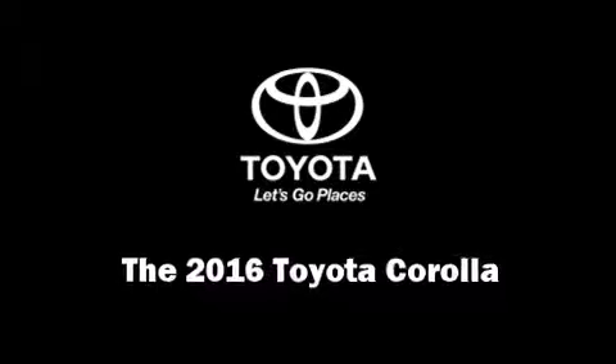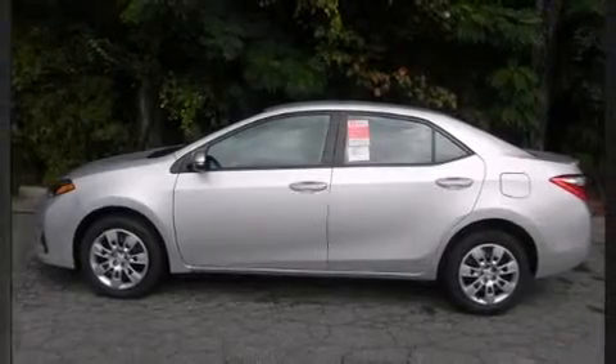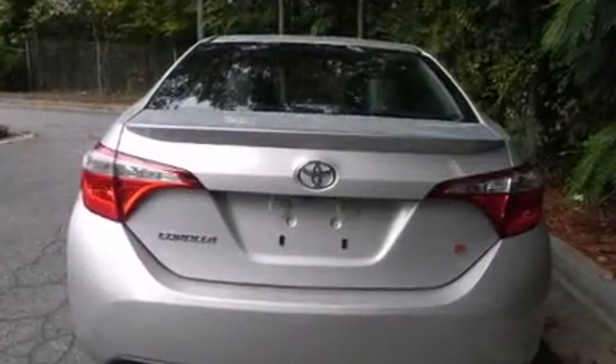The 2016 Toyota Corolla. This four-door, five-passenger sedan provides a satisfying ride for all passengers. It features an automatic transmission, front-wheel drive, and a 1.8-liter four-cylinder engine.